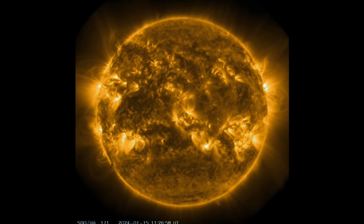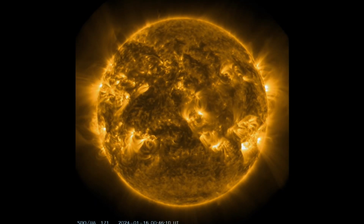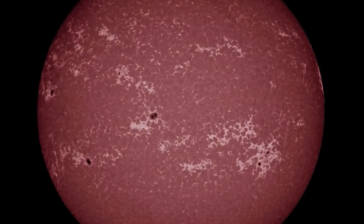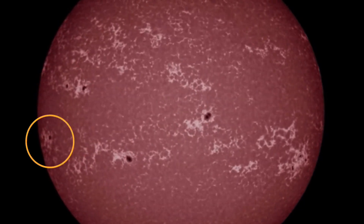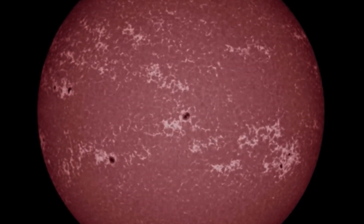If you enjoy these images, please don't forget to give a thumbs up. Get in the comments section and let me know where you're watching from. Thank you so much for being a part of this family. Having a look right now, we have 10 sunspot regions on the earth-facing disk on our sun, and there are some pretty big sunspot regions.